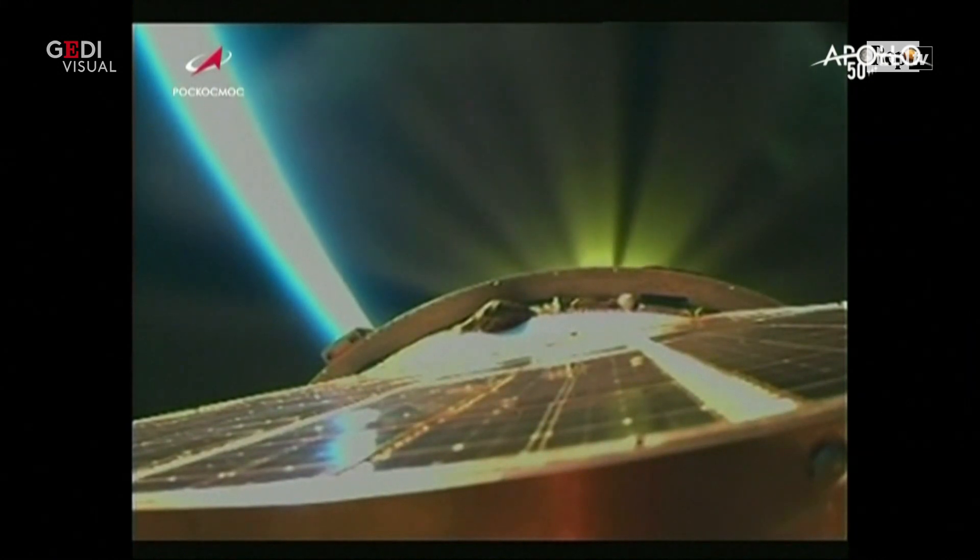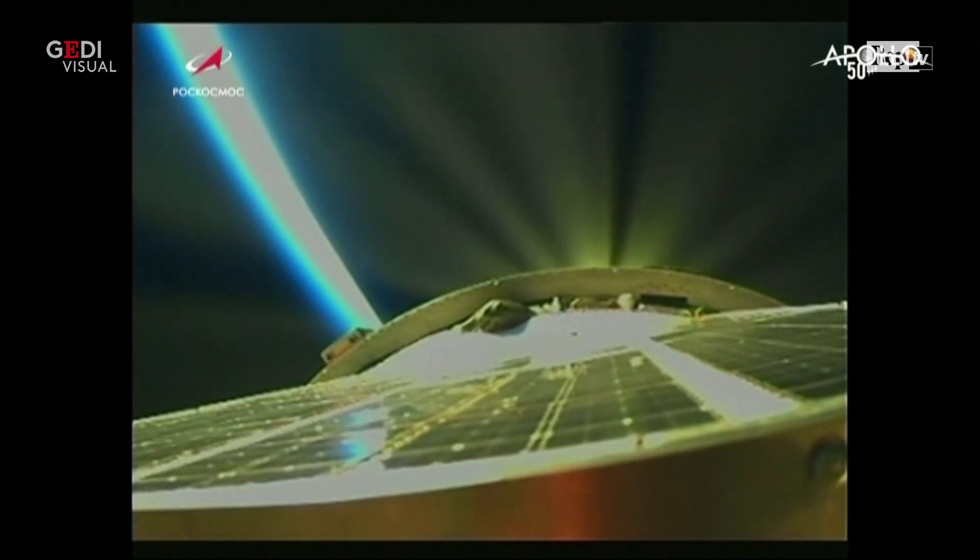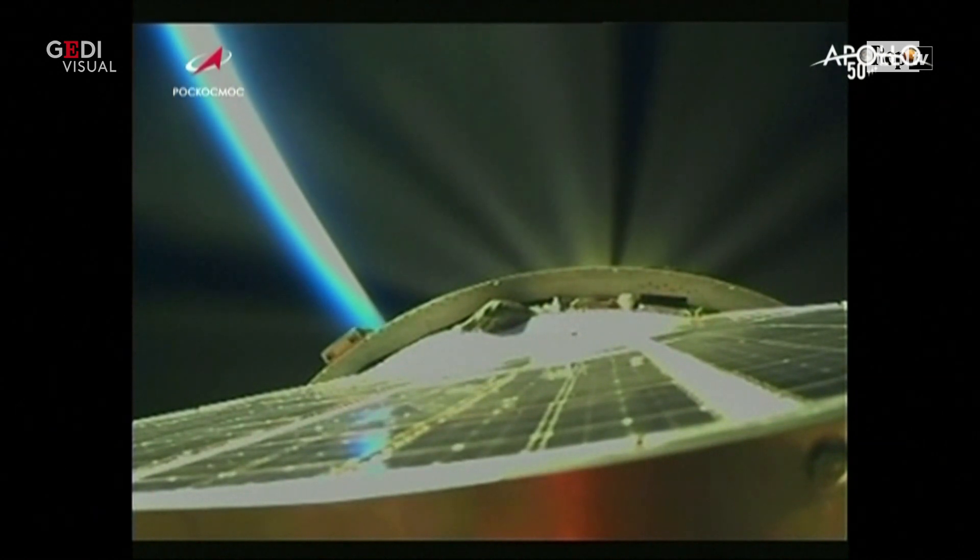A great view looking down the Soyuz booster. Again, this view from a second stage camera on the Soyuz rocket. Three minutes, 15 seconds into the flight. Everything proceeding normally.